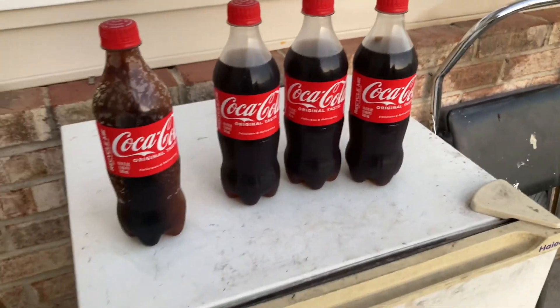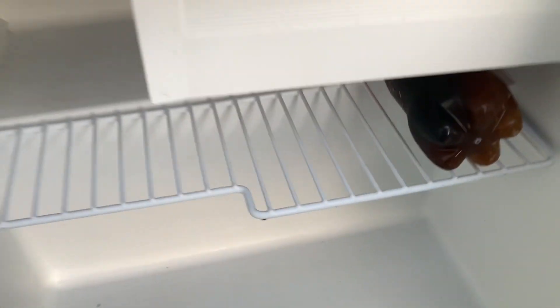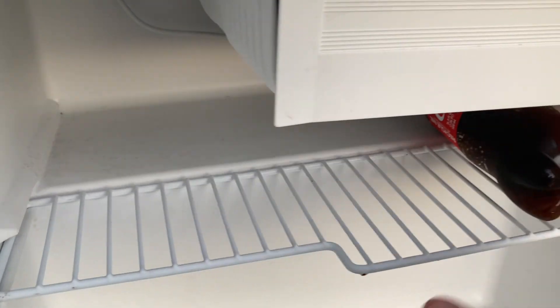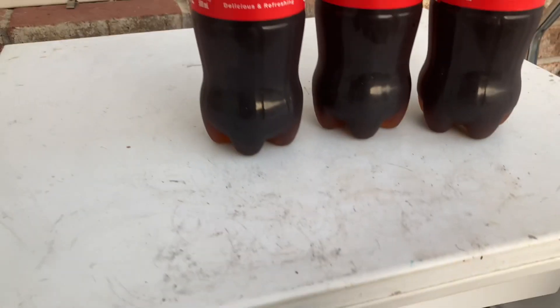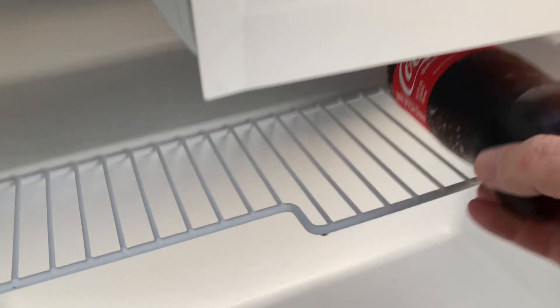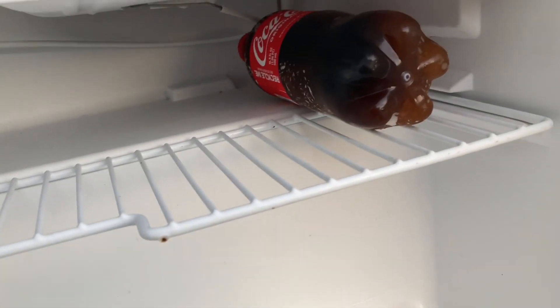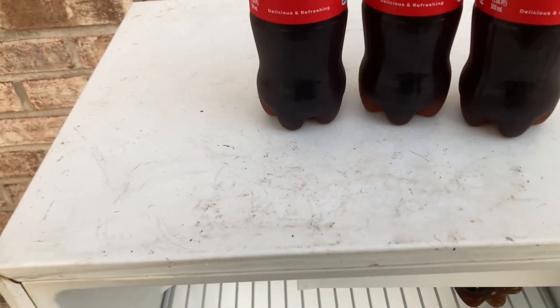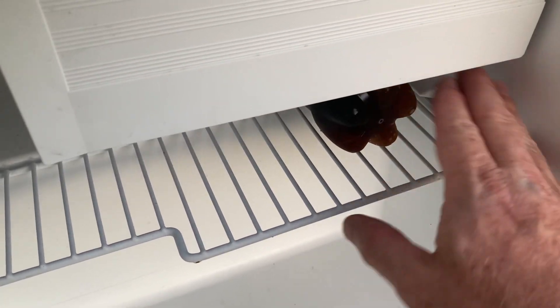They were all put in the fridge at the same time. The only difference is this one that's frozen solid was over here on the right side, the very right side of my fridge. So somehow or another, I guess this side of the fridge gets colder. I don't think it makes any sense — how can you put four Cokes in the fridge at the same time and this one gets frozen? I assume that side is getting more air, more coldness on the right side. Makes really not a lot of sense unless the right side gets colder.